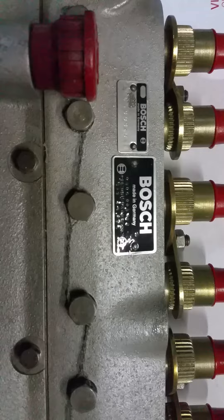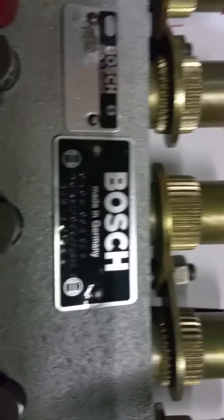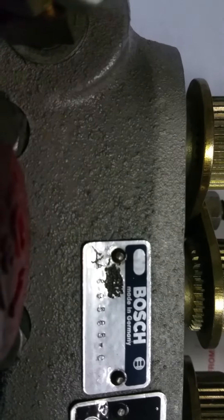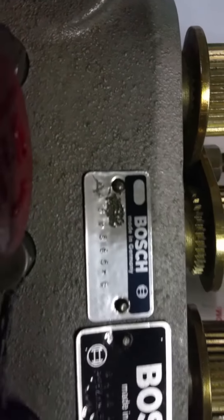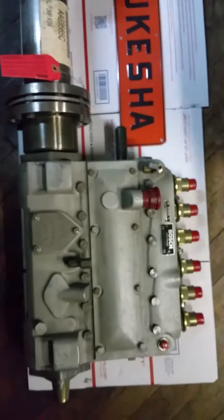Here we have a surplus new, factory surplus new, not reconditioned fuel injection pump for a Waukesha VHP 12-cylinder diesel. Part number is A69565C. This comes complete with the coupling.